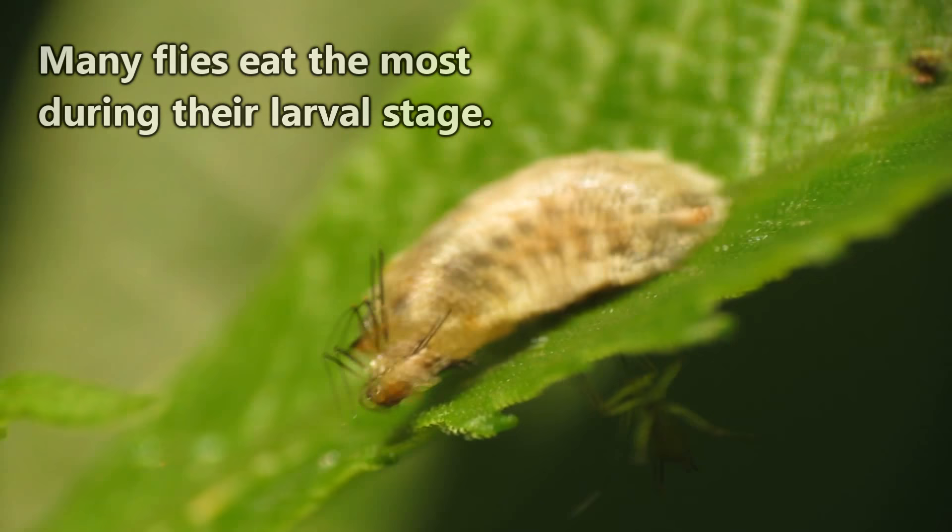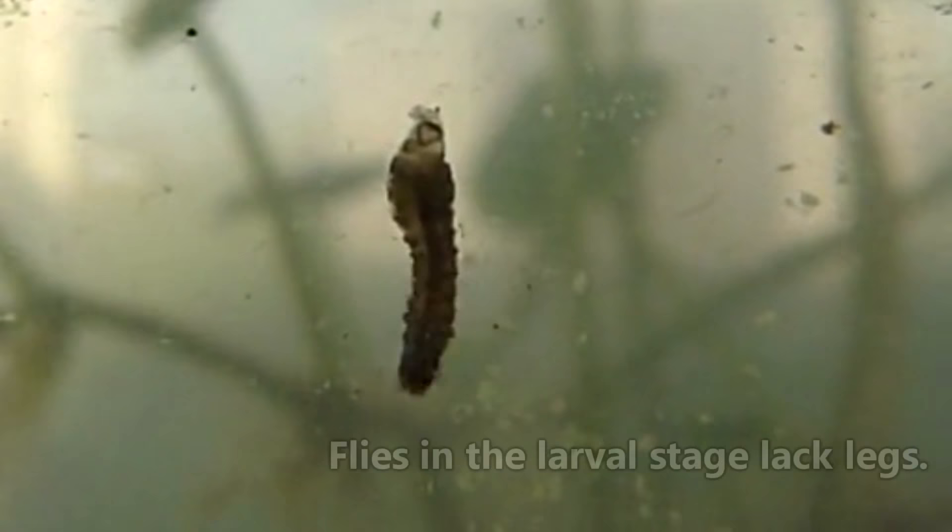Most flies consume the largest portions of their diet when in the larval stage, with some adult forms eating nothing at all. All flies in the larval stage lack legs, and they will eat just about anything — plant matter, organic matter, feces, flesh, and garbage are all on the menu. In fact, it's this stage of the fly's life cycle on which we have depended for the cleaning of wounds.